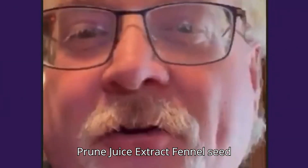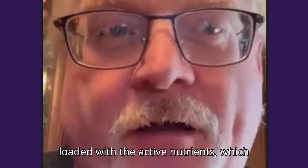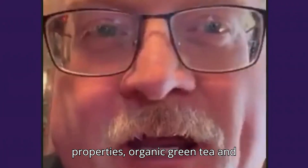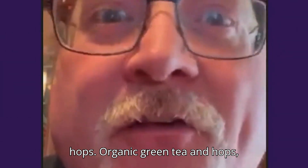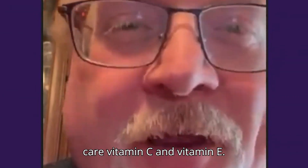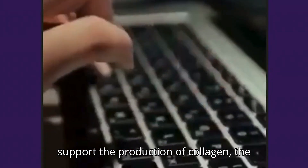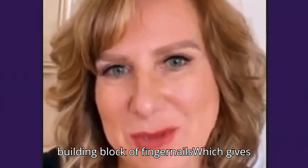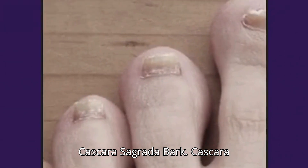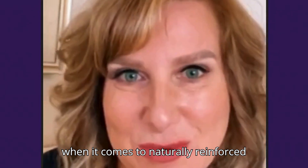Fennel seed extract and prune juice extract are loaded with active nutrients which harbor powerful nail rejuvenating properties. Organic green tea and hops are the true superheroes of nail and skin care. Vitamin C and Vitamin E are essential to support the production of collagen — the building block of fingernails, which gives them shape, strength, and integrity. Cascara sagrada bark has fantastic properties when it comes to naturally reinforcing nail integrity.